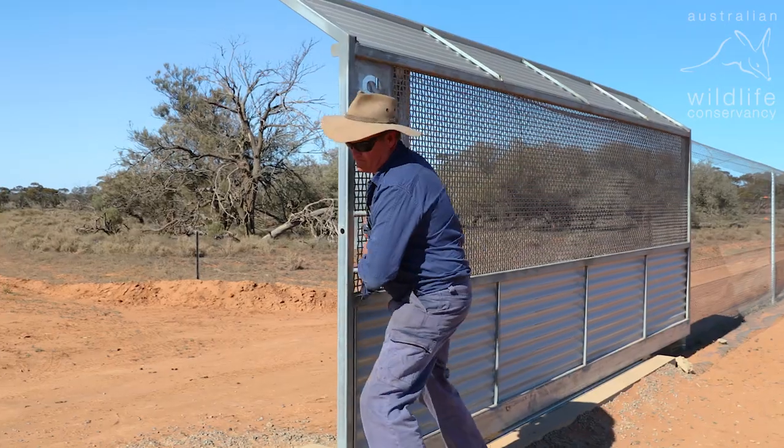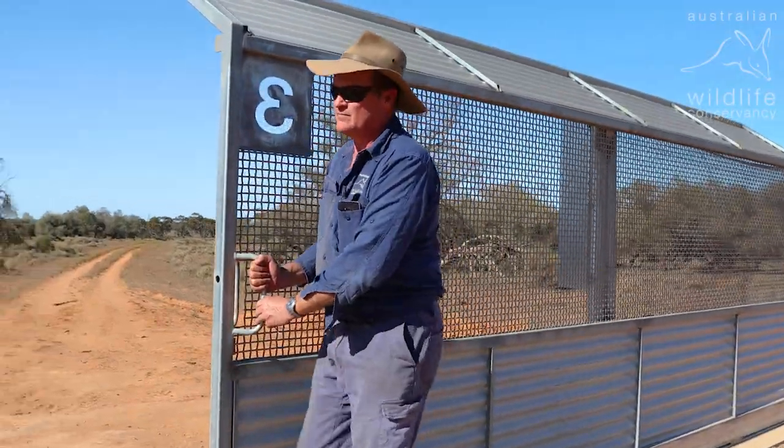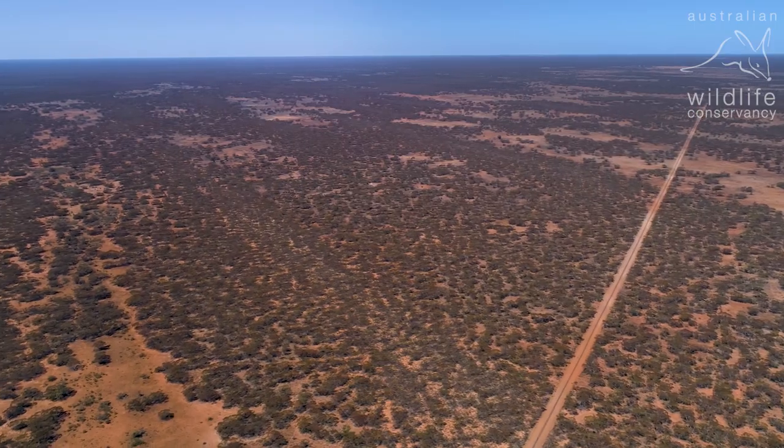This all goes back to May 2017 when I first came here, had a look around and thought it's going to be a big job. It's not an easy task or process to say that you're going to get rid of every feral predator within that area within a set time.